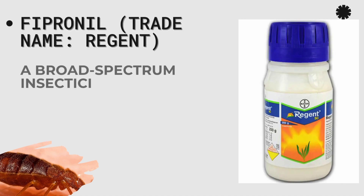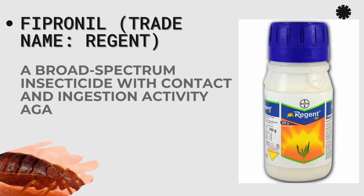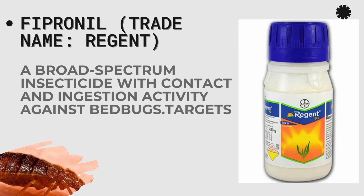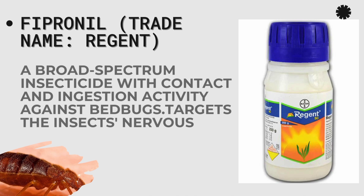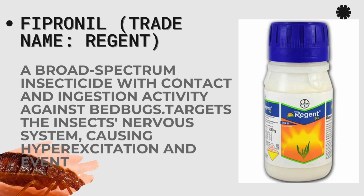Reagent is another insecticide with an active ingredient of Fipronil. You may find it under another trade name but with the same Fipronil. It is a broad-spectrum insecticide and acts through contact and ingestion activity against bedbugs.